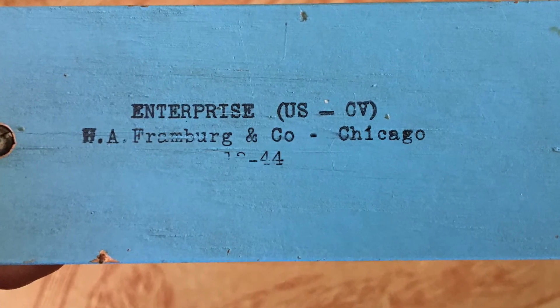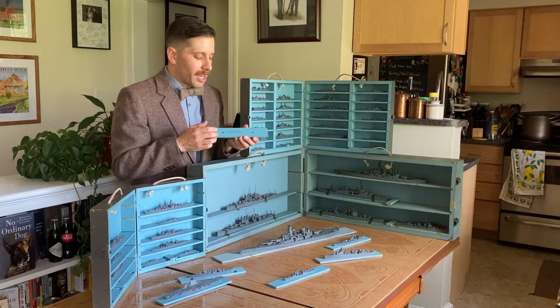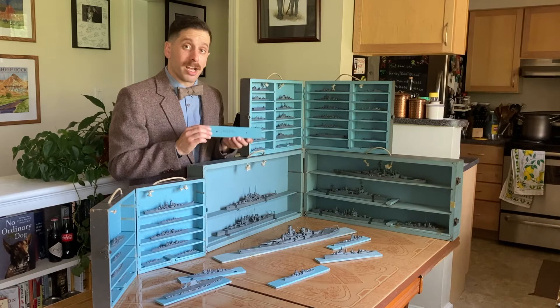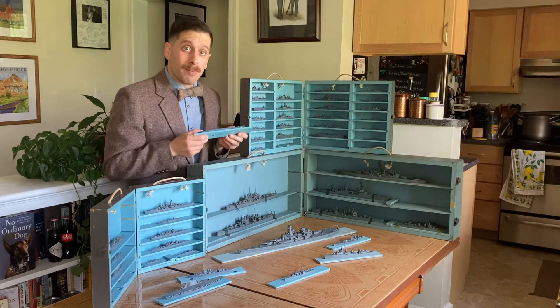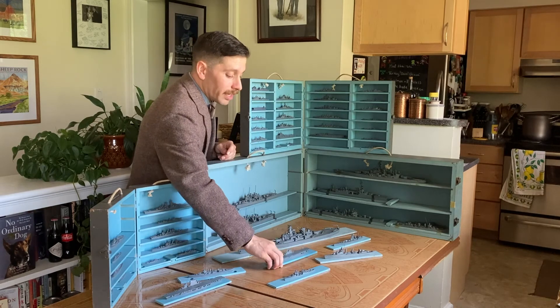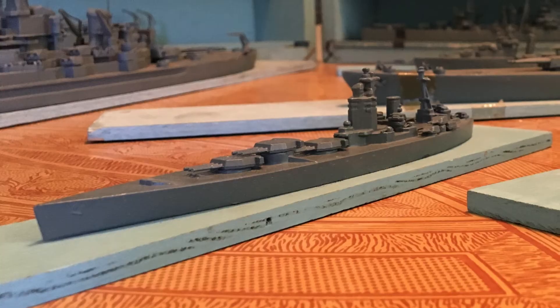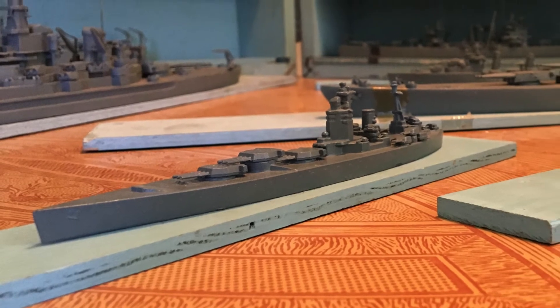Underneath it is stamped the manufacturer of these models: H.A. Framberg & Company, Chicago, Illinois. The Framberg Company was making these models during World War II, and in fact they're still around today making light fixtures.